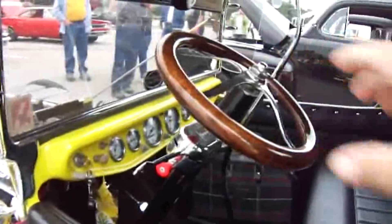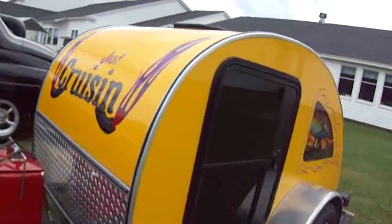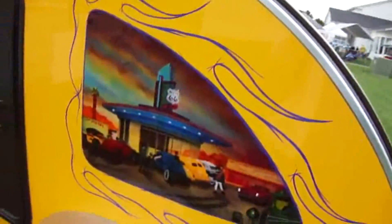Look at that — tiny, tiny little steering wheel. Just cruising. He has a little wagon there. Isn't that nice?